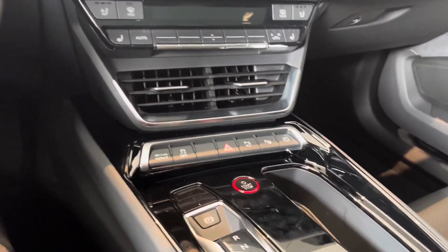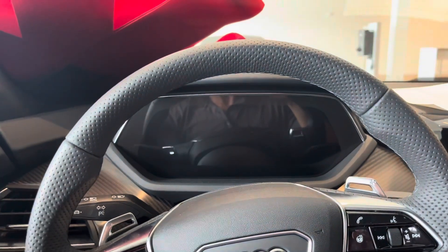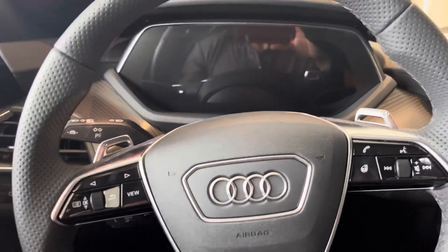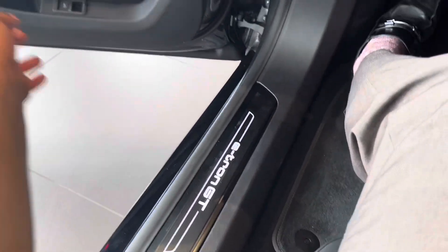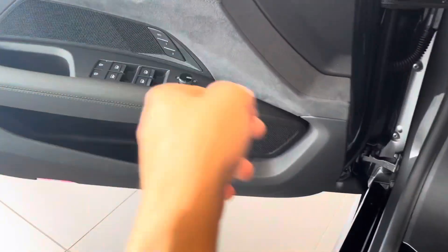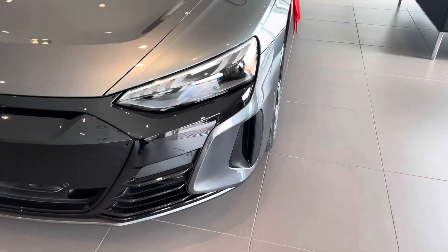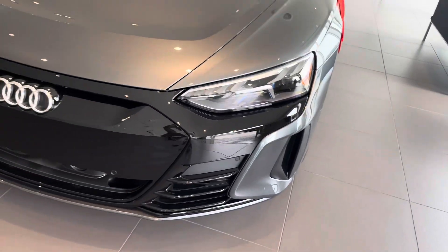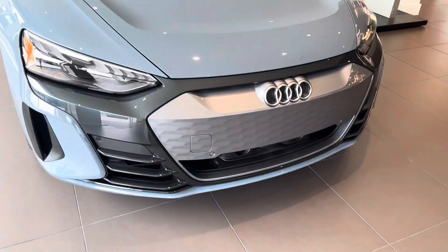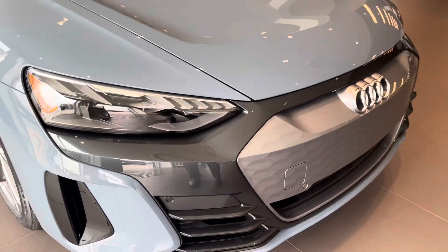Parking assistant is included as well. Notice the difference in the steering wheel — it's dimpled leather with the e-tron GT logo. This one has Audi's laser lights as compared to the matrix LEDs on the other car, so you can see the difference in the headlight design.